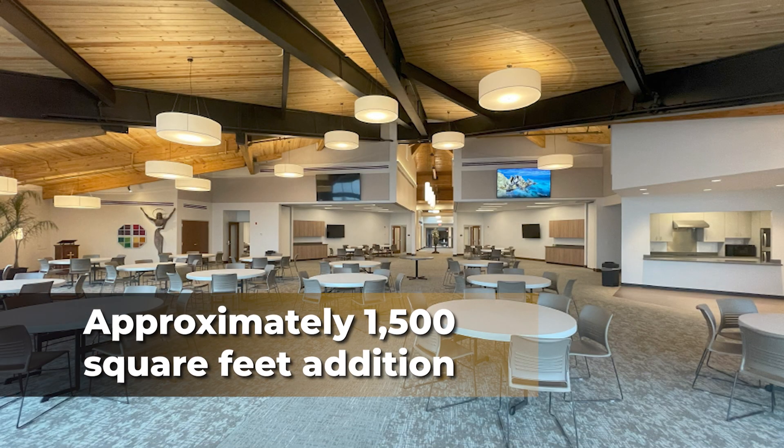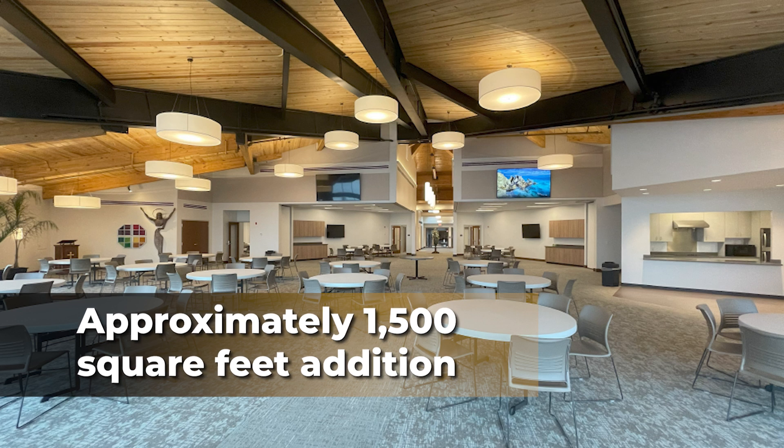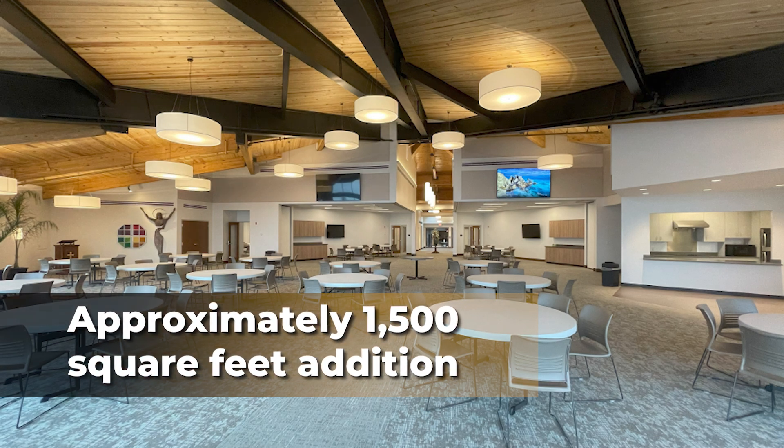The addition of approximately 1,500 square feet will allow for the growth of community programs and services.